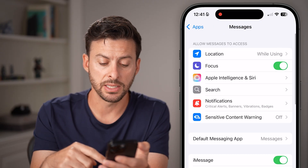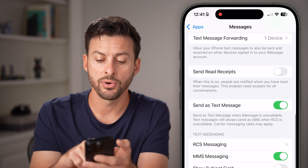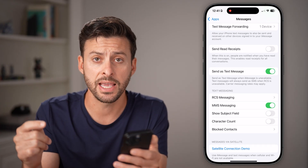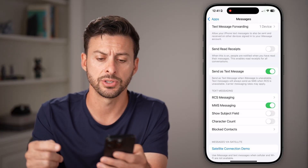If you go through those steps and it still doesn't work, scroll down and choose the option for 'Send as Text Message' — if it's off, toggle it on. Essentially, this means that if it can't send an iMessage, it will try to send it through a green SMS text message instead.